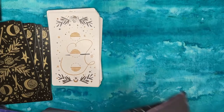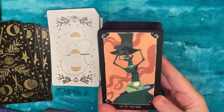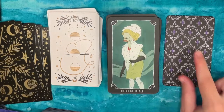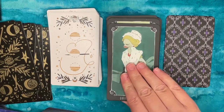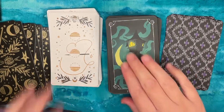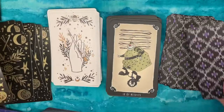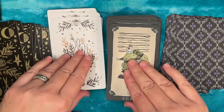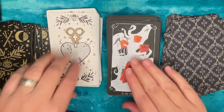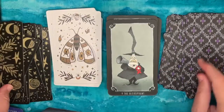My most Halloween-y deck is the Nightmare Before Christmas Tarot, based on art by Minerva Seagull, originally based on the stop-motion animation by Tim Burton and Danny Elfman. The gold picks up the oranges in this deck, and you get a lot of black and white. I like the way these go together — this is good.